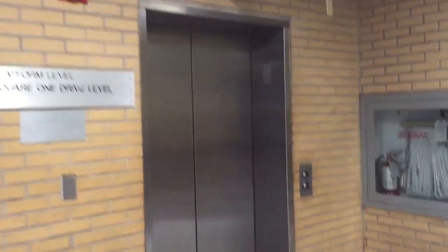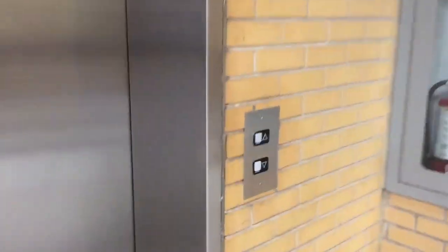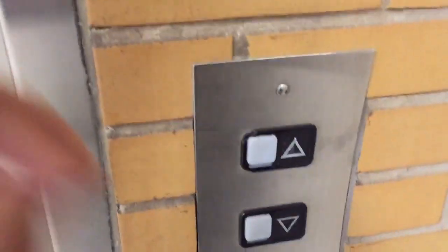This is the elevator at the Square One Bus Terminal, Mississauga, Ontario. It's a Schindler MT.